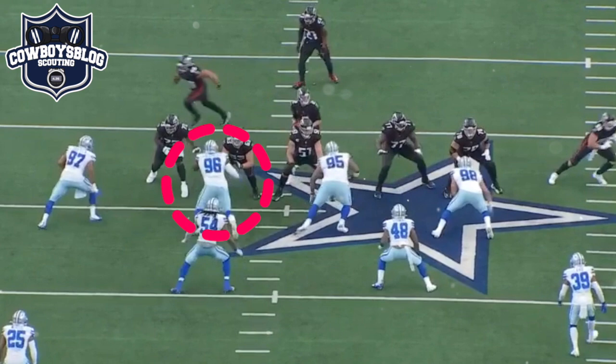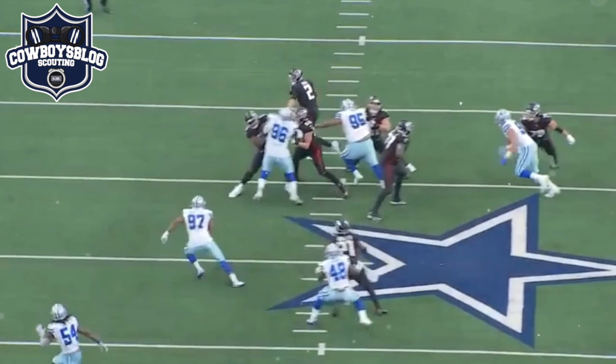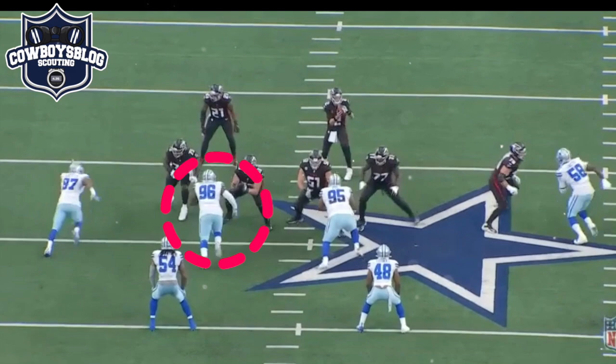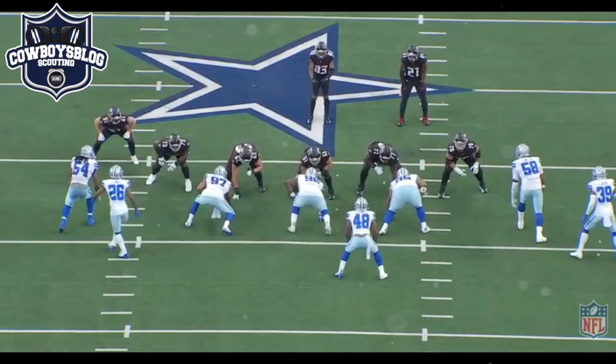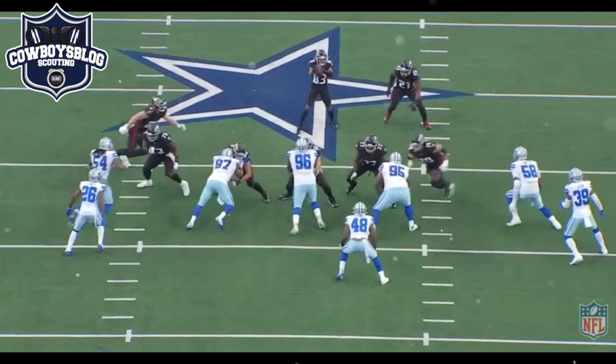One thing I want you guys to look at in all these clips: look at the leverage, where he plays. He's playing a little high in my opinion and you'll see that in some of the rest of the plays. Gallimore doesn't necessarily win his snap here, but look at Poe get washed out really badly. I don't like the way he played in this game.